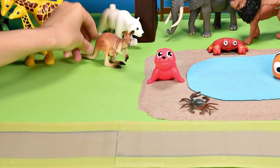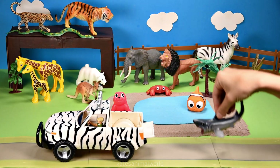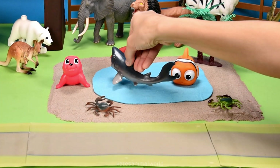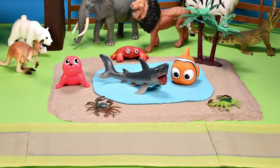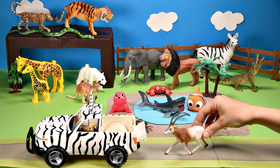Oh, who's in the back of the car? It's a shark! Let's pop the shark in the water — watch out, clown fish! Oh, the car's here — who's that in the back?